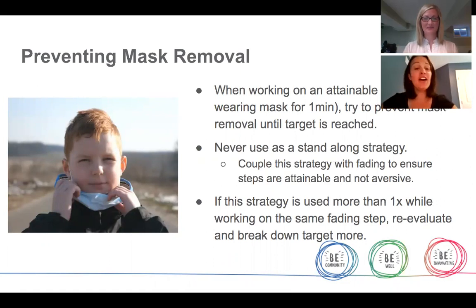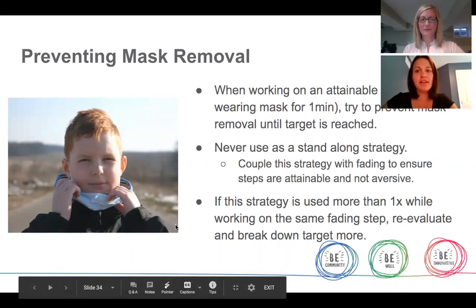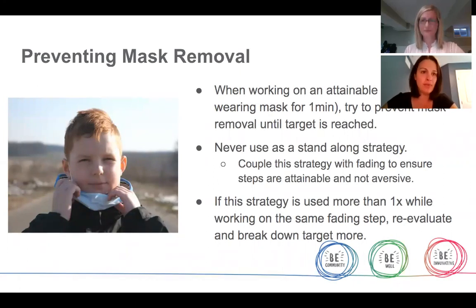When working on attainable goals while wearing a face mask, it's important to try and prevent your child from removing the mask before the goal time frame is reached — so in the video, before the timer had gone off. This may include stopping them from raising their hands to remove their mask. Please note this is not the only strategy and should always be coupled with a fading strategy that's small, comfortable, with easily attainable steps. However, this is an important strategy as it helps your child know the expectation and stick with it. Our goal is not to use this strategy often. If you find yourself using it two to three times on a certain step, re-evaluate that step and see if it needs to be broken down a little bit more.